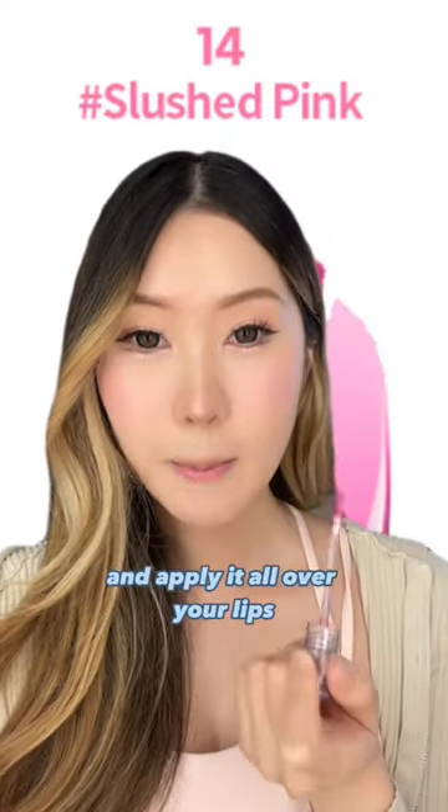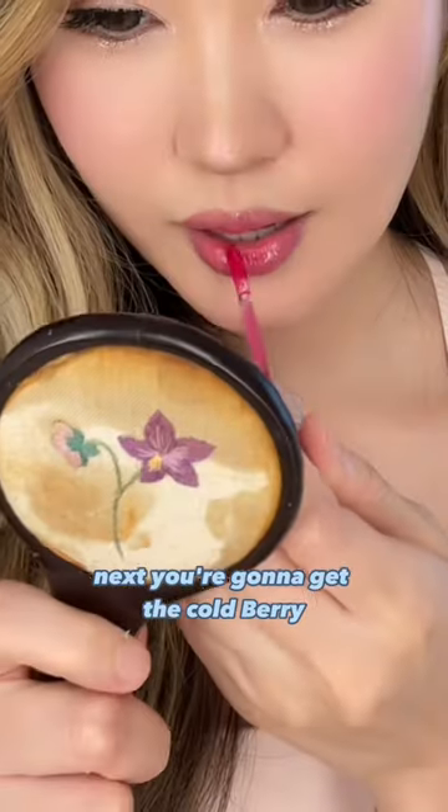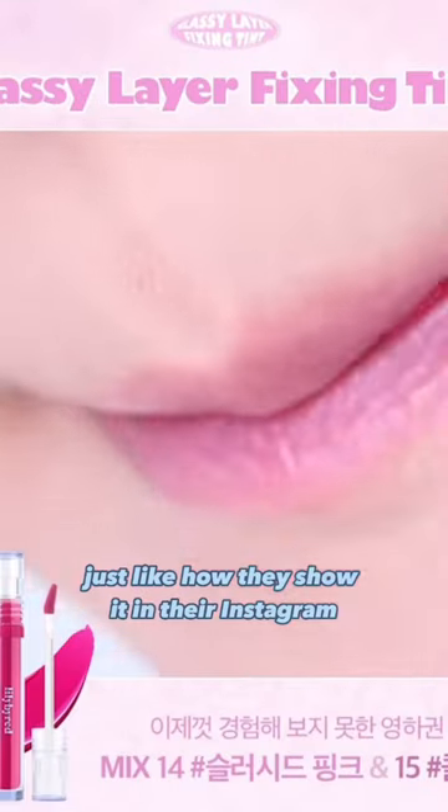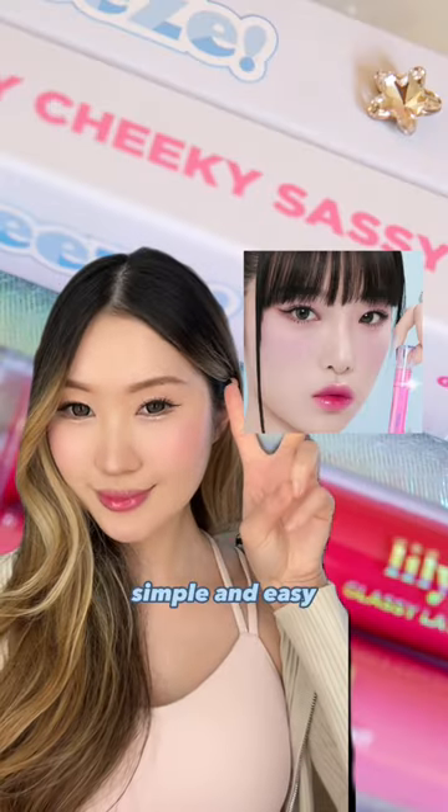You're just gonna get the slush pink color and apply it all over your lips. Then get the cold berry and apply it to the center of your lips. Press your lips together, just like how they showed on Instagram. And this is the final look — simple and easy.